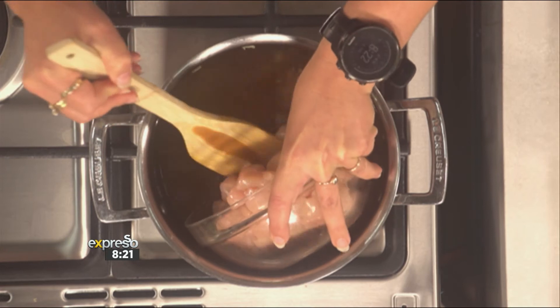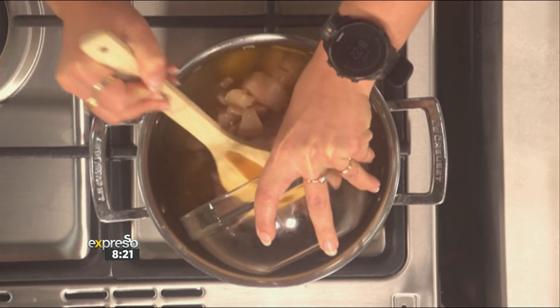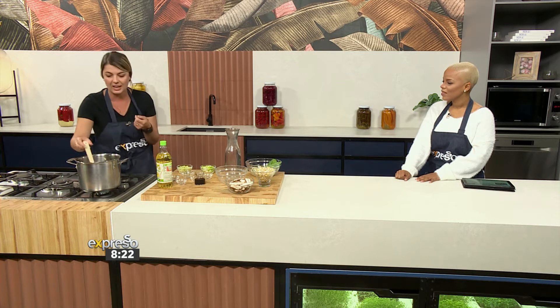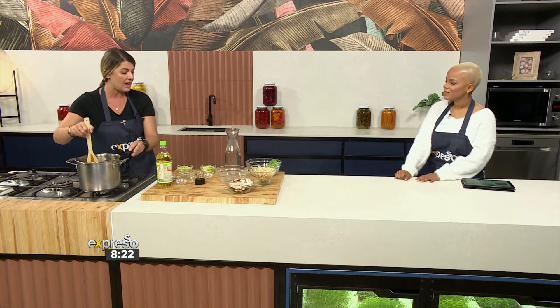And then you're going to add in your chicken. Once your chicken is in and cooking, you're going to save your veggies for the end, because you don't want to cook your veggies right down. You want that crunch, that texture, that freshness. So you can bring this up to heat and then you're going to add in your beautiful veggies after your chicken has started to cook.